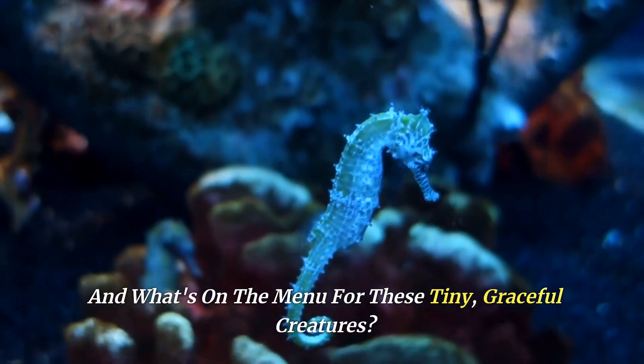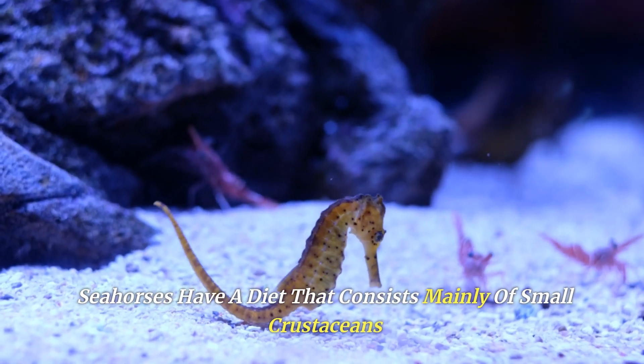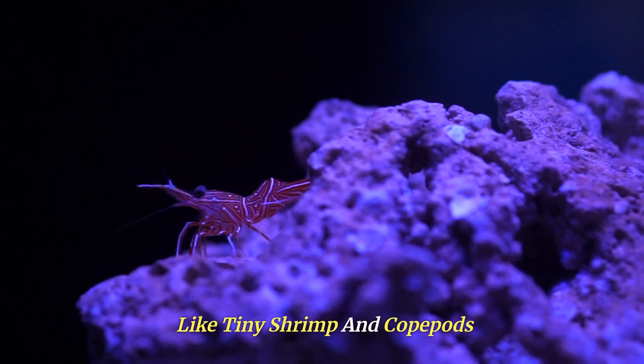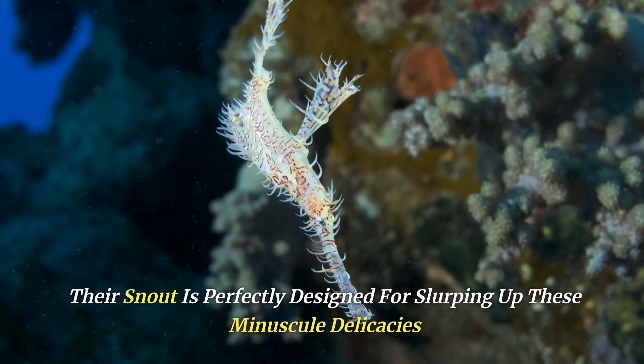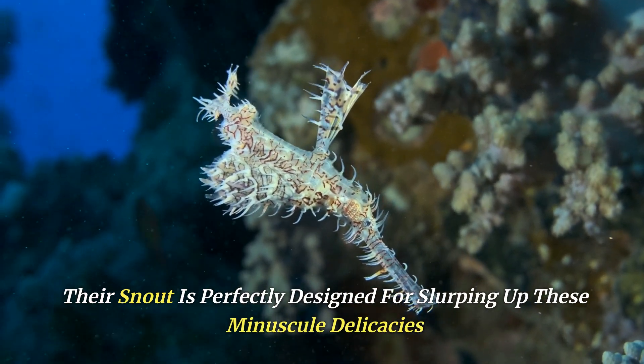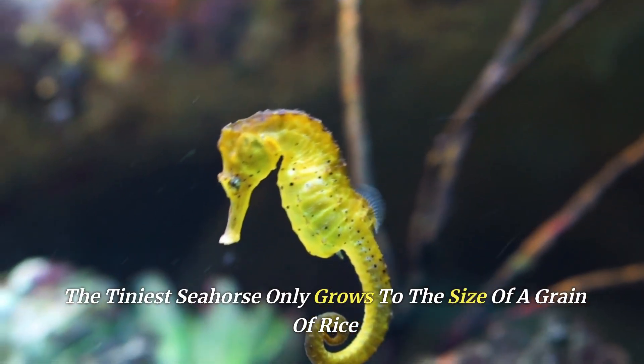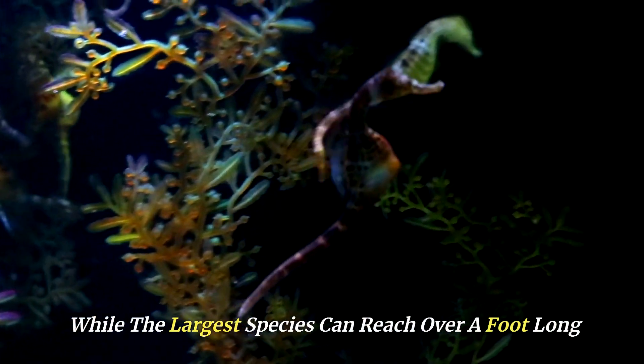What's on the menu for these tiny, graceful creatures? Seahorses have a diet that consists mainly of small crustaceans like tiny shrimp and copepods. Their snout is perfectly designed for slurping up these minuscule delicacies. The tiniest seahorse only grows to the size of a grain of rice, while the largest species can reach over a foot long.